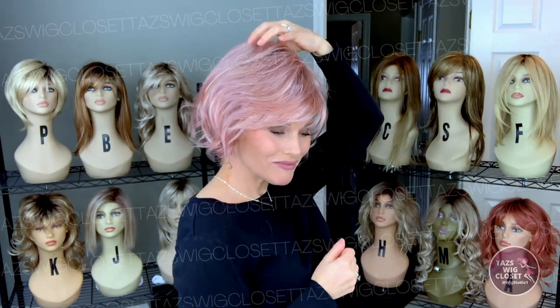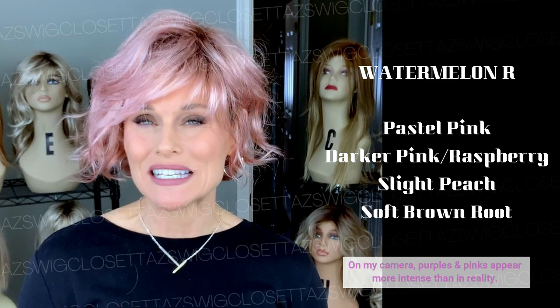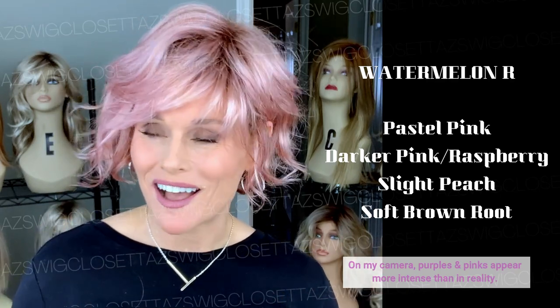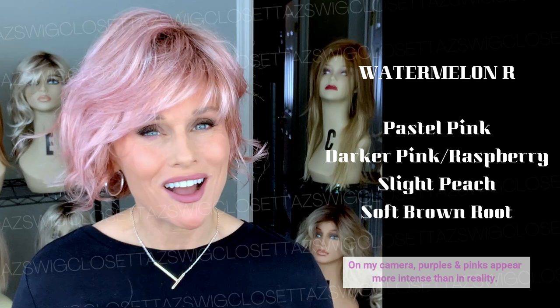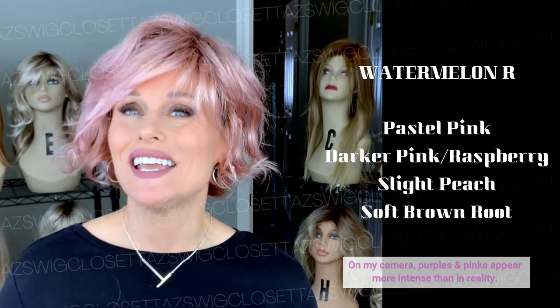Renee of Paris continues to dazzle us again this year with brand new high fashion style releases and colors. Wyatt is a short, kind of cropped, textured, wavy bob style. I love, absolutely love this length. But let's break down this color first — I know we're all anticipating this Watermelon R. The fashion shades coming out recently are getting so well done, really bursting onto the mainstream scene. I mean, I can wear this color every single day, yet it's a fashion pink.